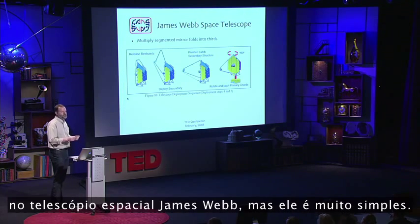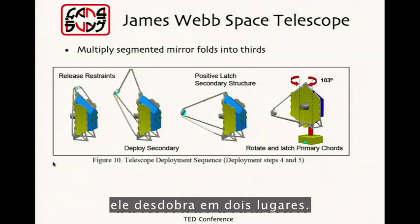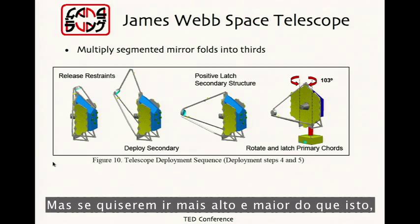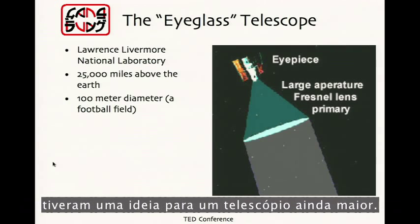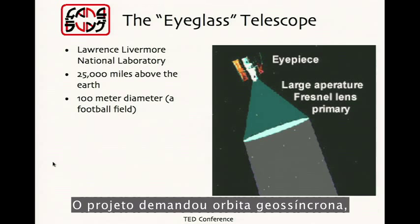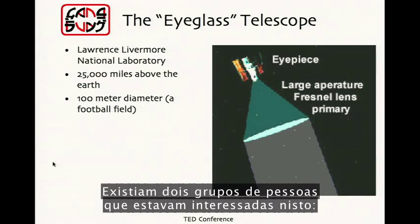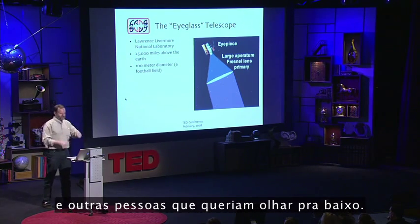There is actually a little origami in the James Webb Space Telescope, but it's very simple. The telescope, going up in space, unfolds in two places — it folds in thirds. It's a very simple pattern; you wouldn't even call that origami. But if you want to go higher and larger than this, then you might need some origami. Engineers at Lawrence Livermore National Lab had an idea for a telescope much larger — they called it the Eyeglass. The design called for geosynchronous orbit, 25,000 miles up, a 100-meter diameter lens — imagine a lens the size of a football field.